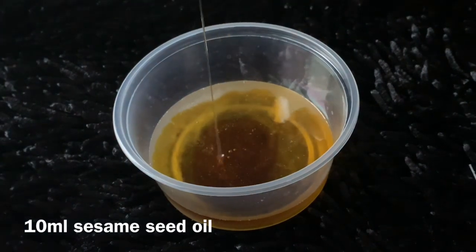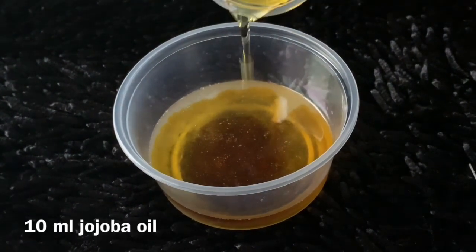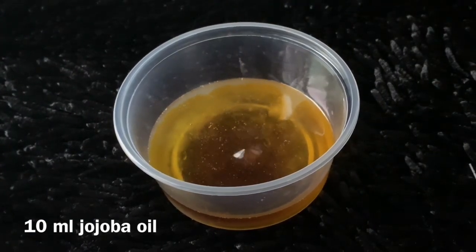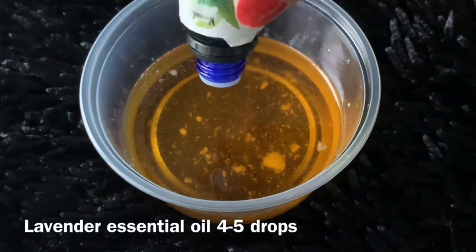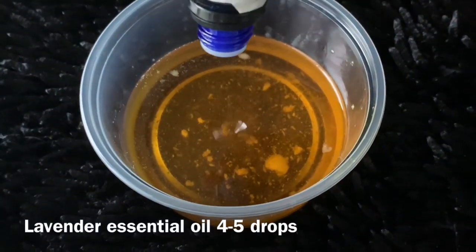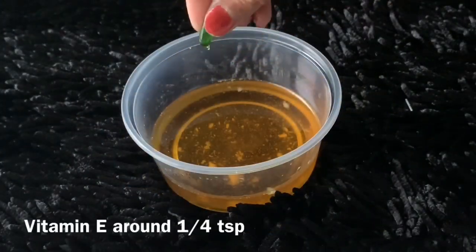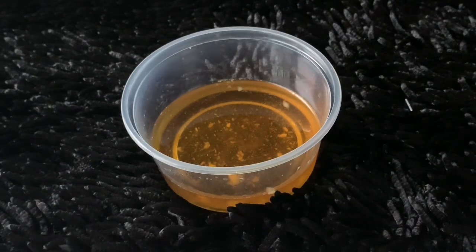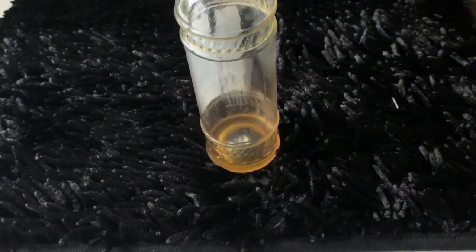Here is sesame seed oil, which is called til. Jojoba oil. Lavender extract — about 4 to 5 drops. And vitamin E — I am using 2 capsules. Mix it all together and put it in your favorite bottle.